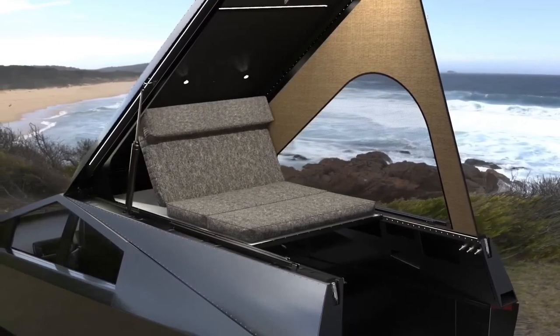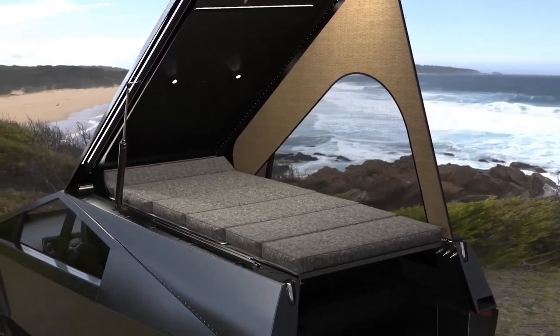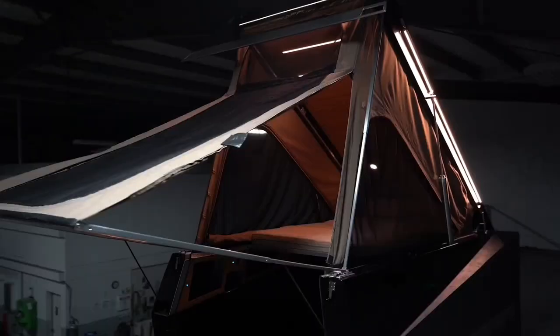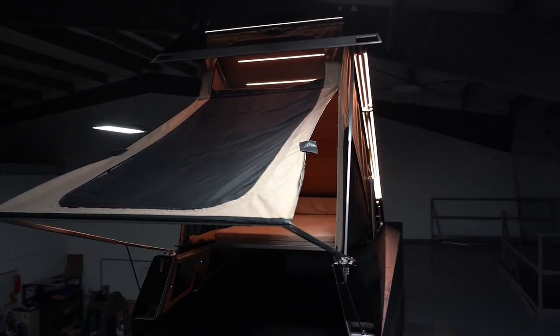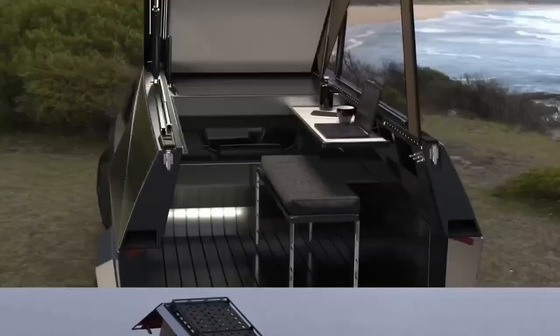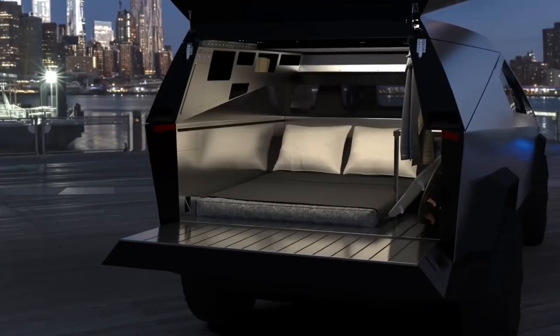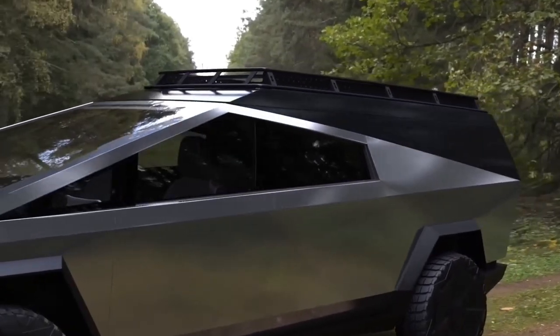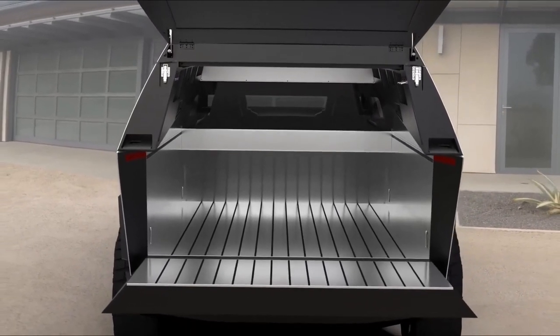The ingenious bed platform transforms into a table or screen, providing additional functionality for dining or entertainment. The Space Camper incorporates solar panels and a tankless water heater, along with a durable roof rack for additional storage. Available in sleek black or stainless steel finishes, the Space Camper allows for personalized style preferences.